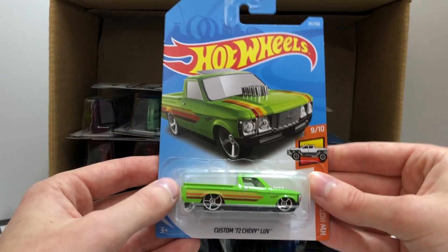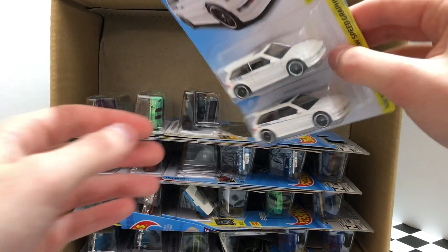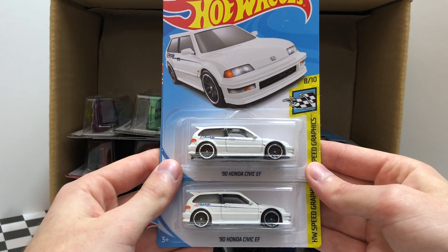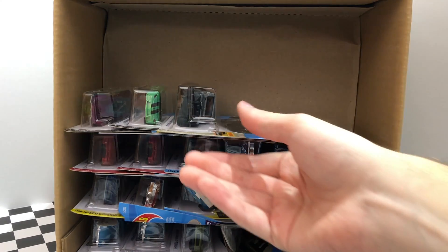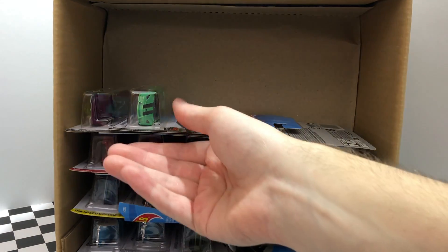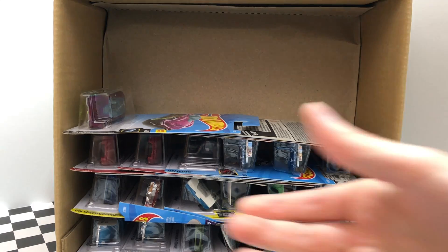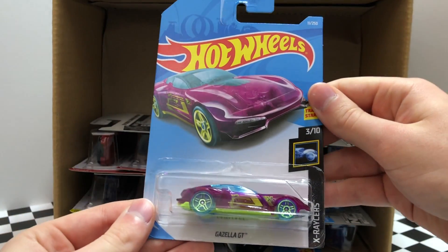Moving on to our next row here we have the HW Hot Trucks green Custom 72 Chevy Love. Check these out — we have two of the HW Speed Graphics 90 Honda Civic EF. Then a Baja Blazers 2015 Land Rover Defender Double Cab. A green HW Roadsters model, this is the Lamborghini Reventon Roadster. And once again on the left we have the X-Racer's Gazella GT.